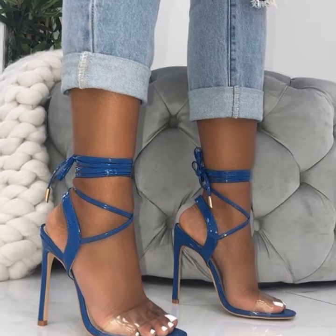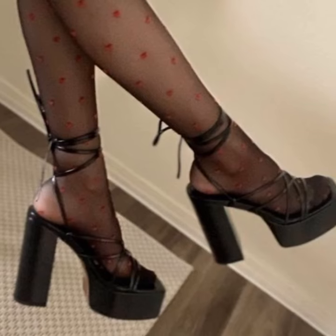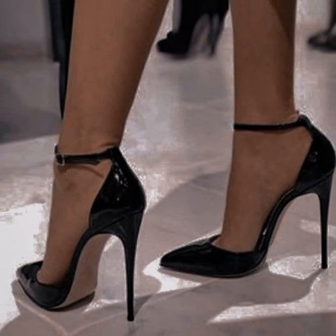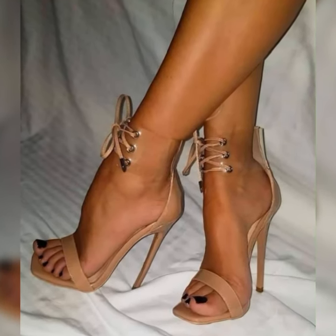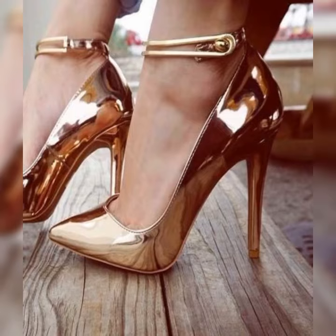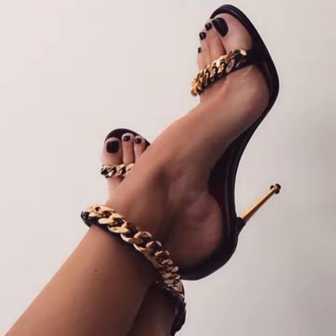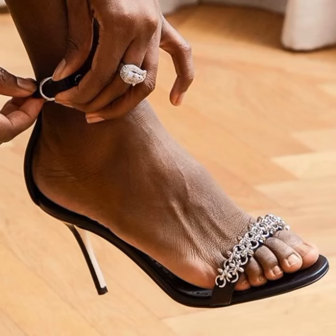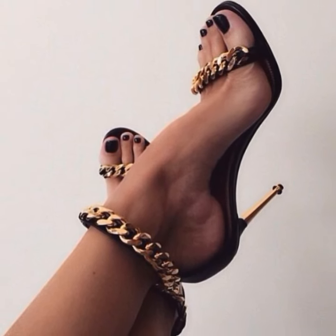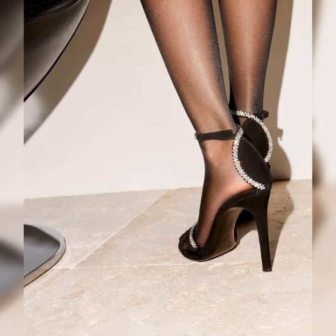I hope this information gives you a good overview of strappy heel sandals. If you have any questions or want more info, please comment below, and please hit the like button and subscribe to my YouTube channel. If you want to buy these sandals, I suggest some reliable online sites: Amazon.com, eBay.com, Walmart.com, and AliExpress.com. Thanks for watching, subscribing, and for your beautiful comments!